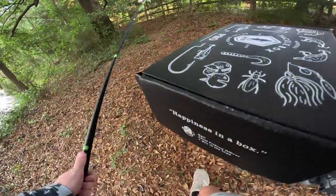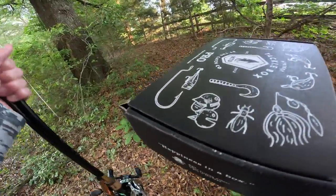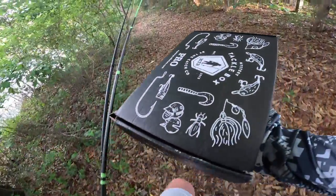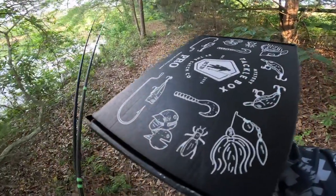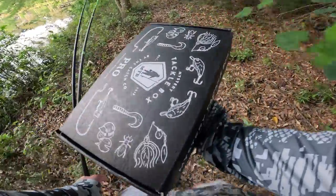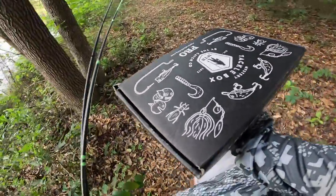Alright, we got our mystery tackle box right here, two rods, and we have two more baits. Someone forgot to hit the record button — I don't know who it was. So we're going to walk over to the bridge, which is usually a confident spot. There was something moving in the trees — a little scared. Hopefully, we're about to knock these last two baits out.